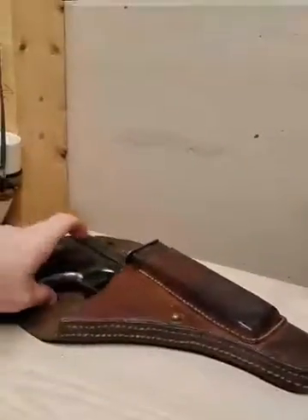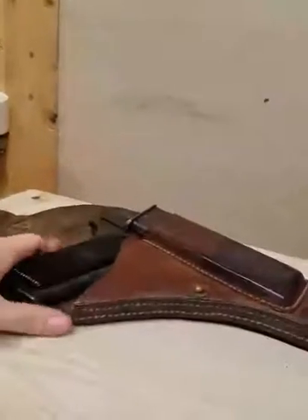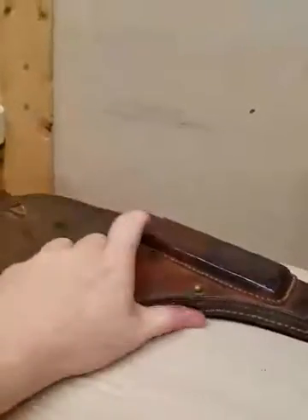I do have a couple other handguns I'm not showing in this video — they're kind of hard to get to, so I don't want to waste my time digging around. I've got two handguns left here with me right now, and both are 22 long rifle.